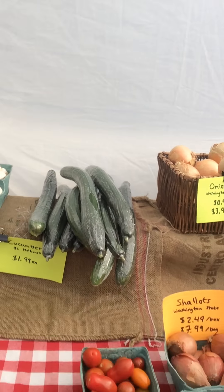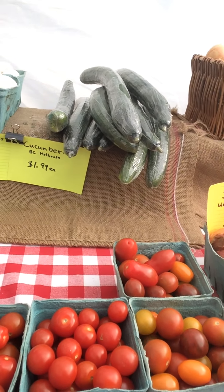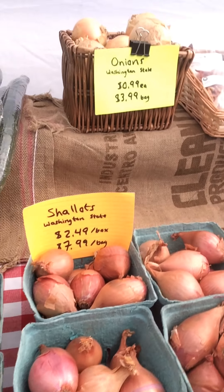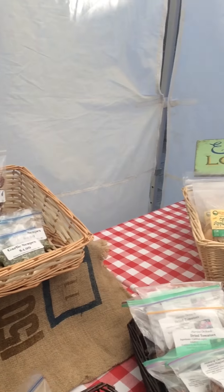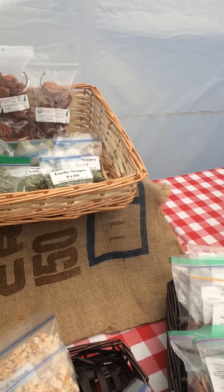Some white button mushrooms — these are some of my favorites, they're from Taves Family Farm as well. Got a mix of mini heirloom tomatoes as well as some cherry tomatoes, some cucumbers from the Fraser Valley, and some great shallots and yellow onions.